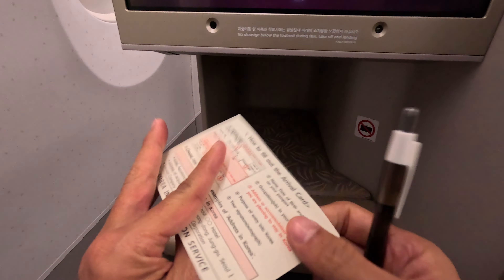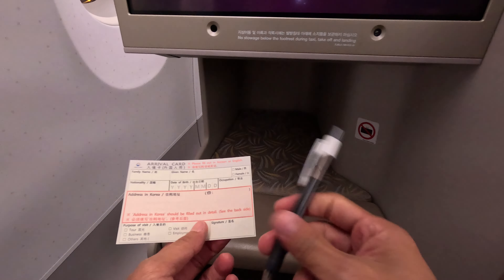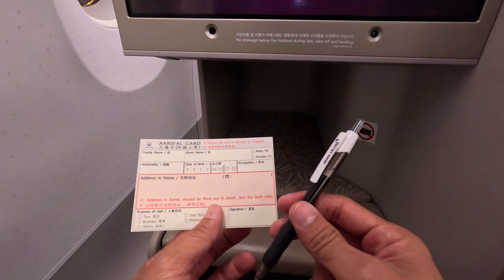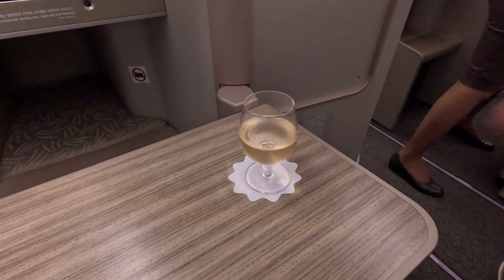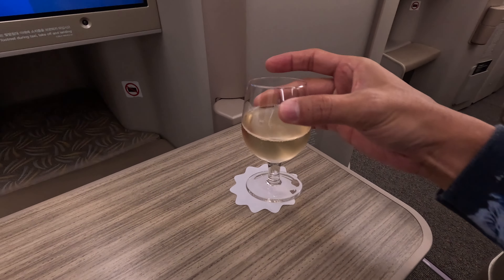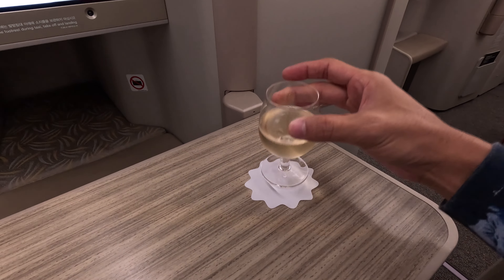A very cool thing is that the cabin crew actually pass you a pen and the arrival card upon boarding. I think this is a very good gesture. Before I fill the arrival card, the cabin crew pass a very cute small cup of champagne.